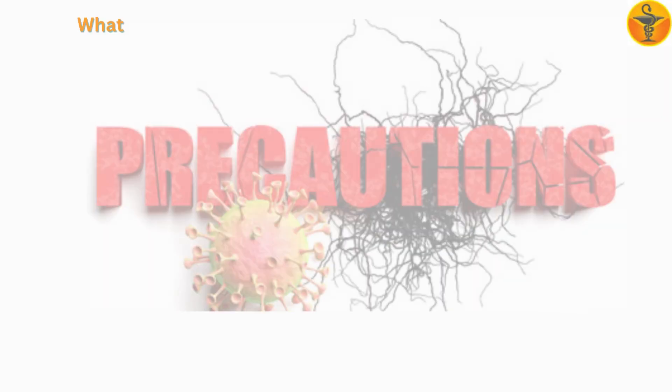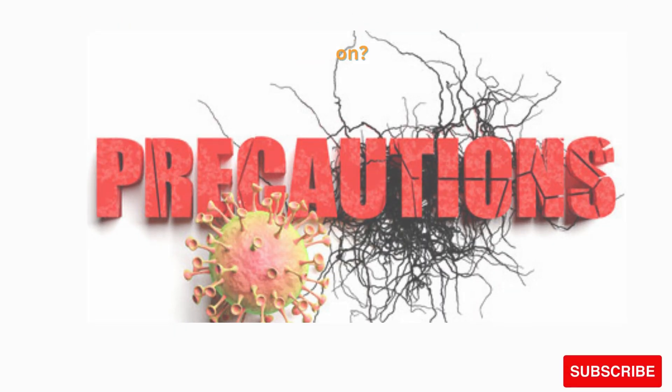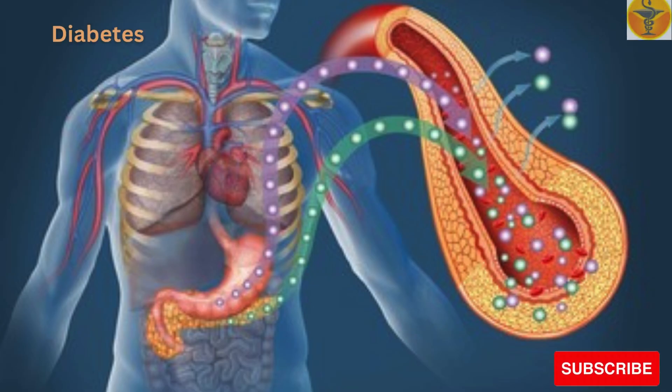Now have a look at what precautions should be taken before taking this medication. Tell your doctor if you have any of these conditions: Cushing's syndrome, diabetes, glaucoma, or heart problems or disease.